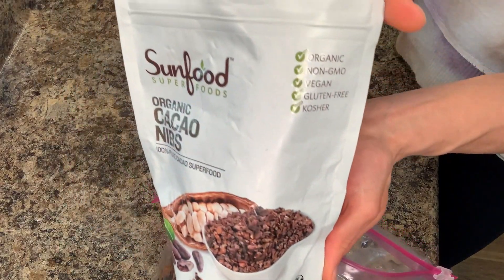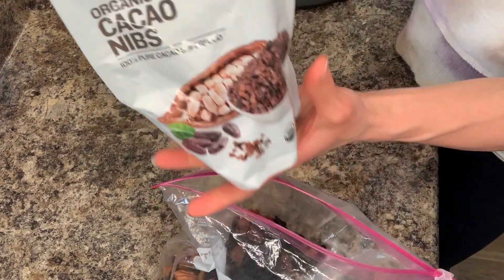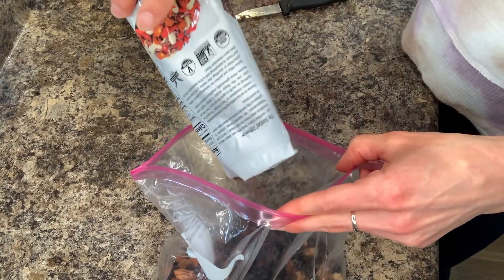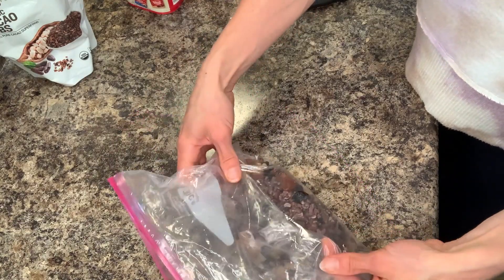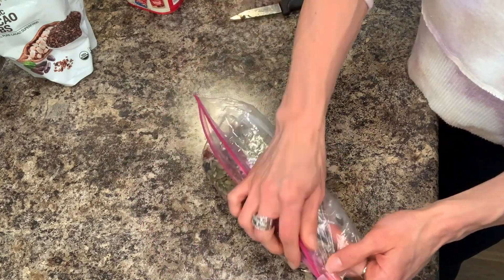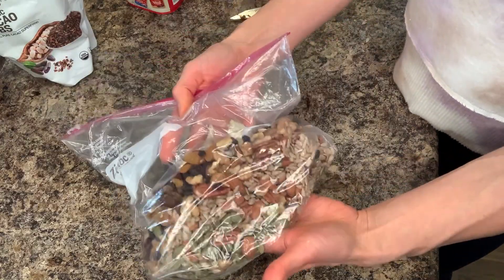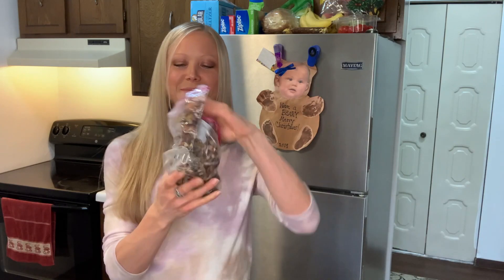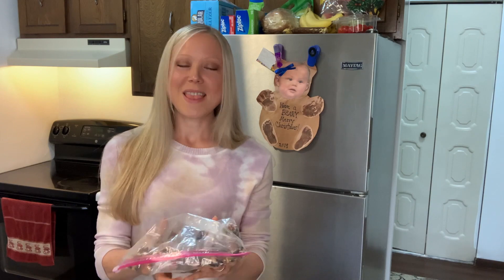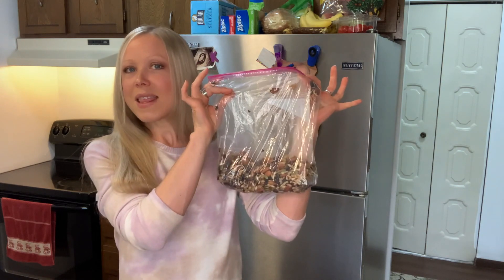Now for those chocolate lovers, I'm going to be adding a little bit of cacao nibs — maybe an eighth of a cup. You really don't need much, it's very flavorful. And now you just mix it all up. This is a great recipe to make with your kiddos — they love tossing this bag around. And that's it!